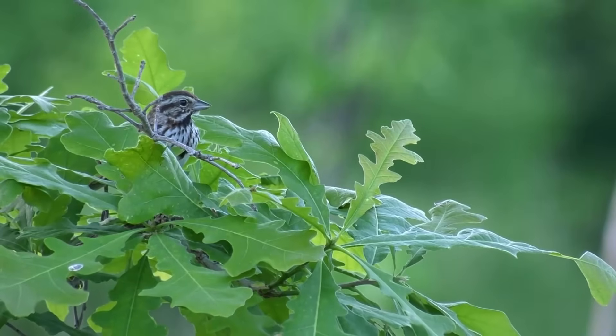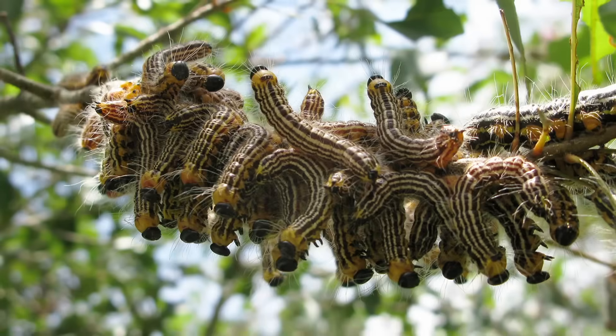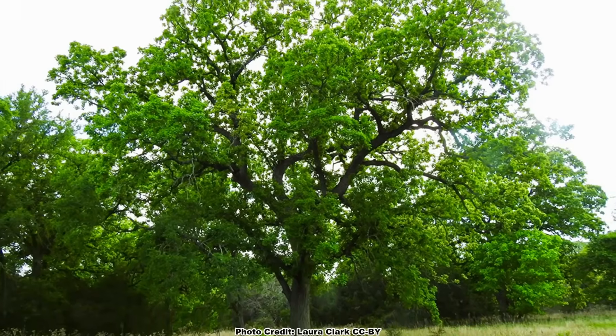When it comes to trees that I often get asked about, the oaks are near the top of the list. And why wouldn't they be? Oaks are super important to a variety of critters as a food source, as host plants to a huge number of caterpillar species, they produce important forest products, and are just super cool trees in general.